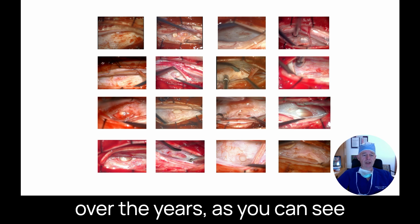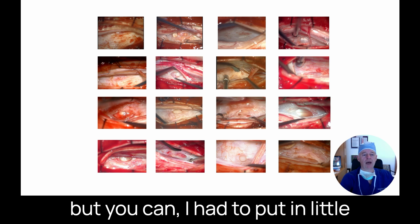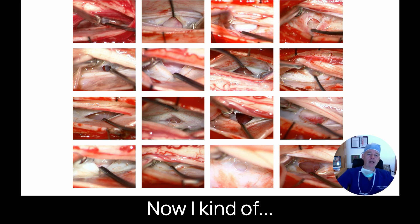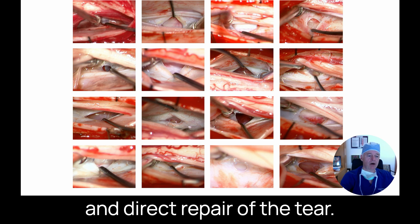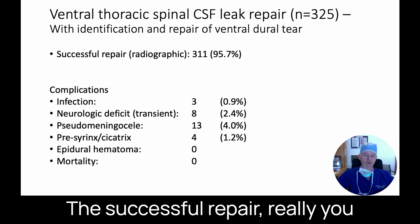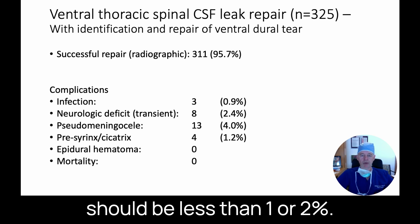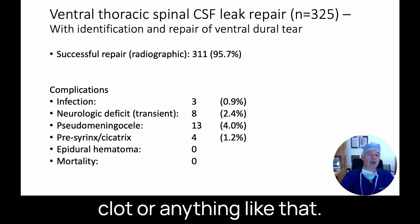Another thing that has changed over the years — looking at these examples of tears in front of the spinal cord — is that early on I had to put little sutures on the side of the spinal cord to rotate it in order to find the tear. I don't do that anymore. Now I sweep the tear away from underneath the spinal cord, allowing direct visualization and direct repair. Looking at results from the first 325 patients I operated on, successful repair should be achieved in more than 95% of patients, with risk of weakness or numbness less than 1–2%, almost always temporary.